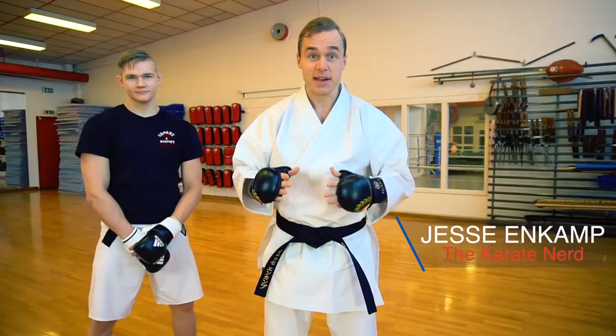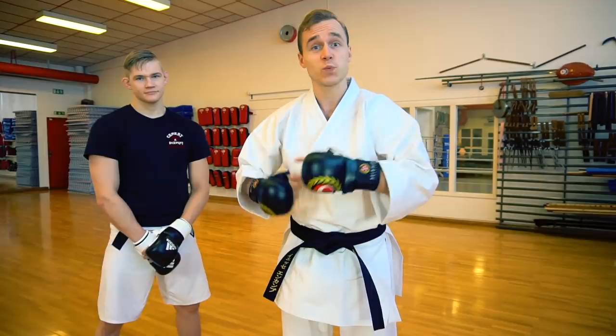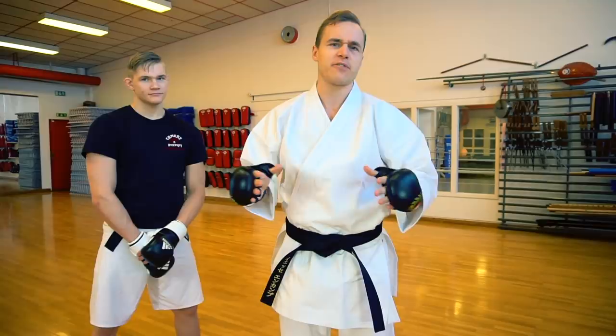Hey guys, I'm Jesse from KarateByJesse.com, AKA The Karate Nerd. And today I'm joined by my brother Oliver, a professional MMA fighter, who just had his last UFC fight in London. So he knows what it's like to fight people who are big, because he's actually bigger than me.